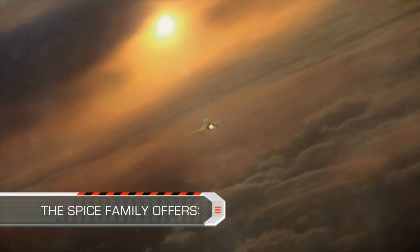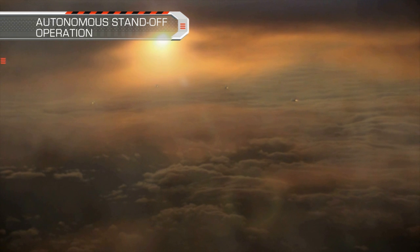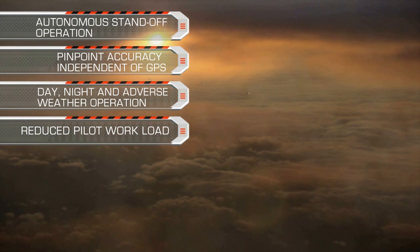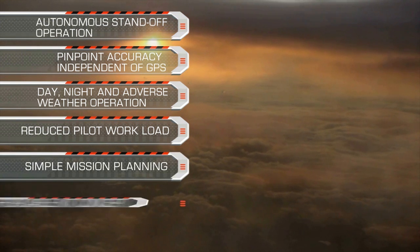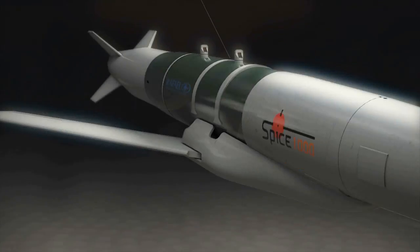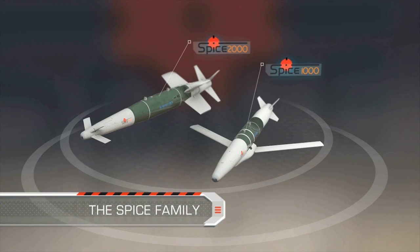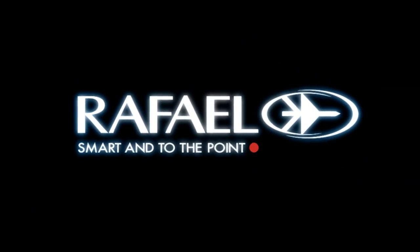The SPICE family offers: autonomous standoff operation, pinpoint accuracy independent of GPS, day/night and adverse weather operation, reduced pilot workload, simple mission planning, and an affordable kit concept. SPICE family — the ultimate precise standoff weapon. Brought to you by Rafael, smart and to the point.